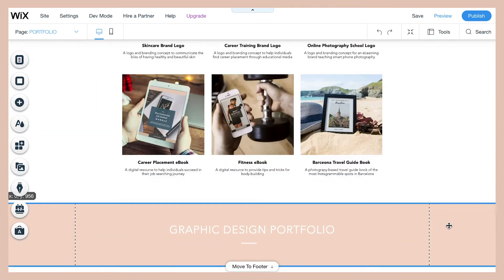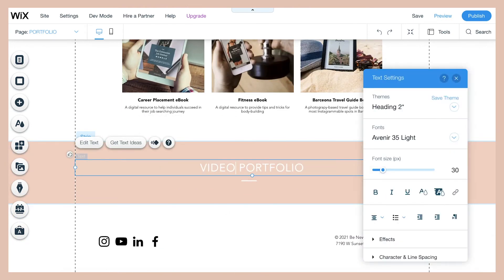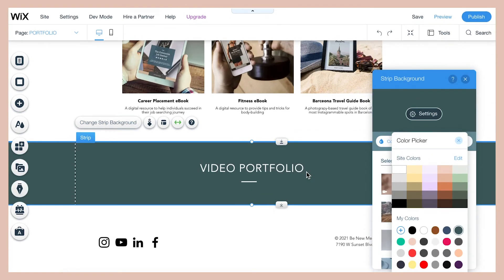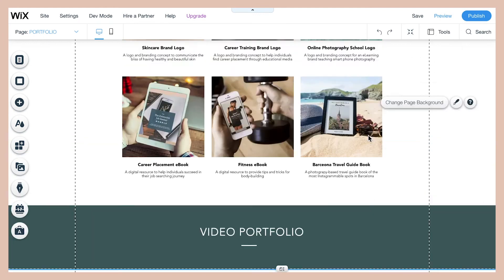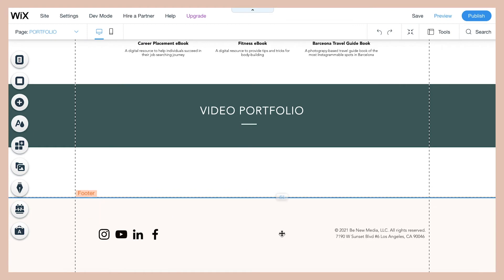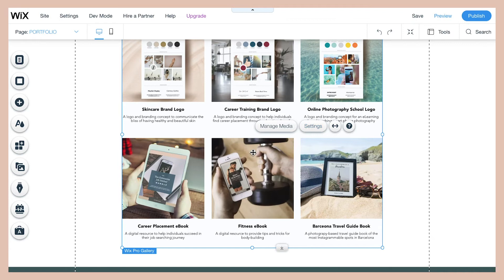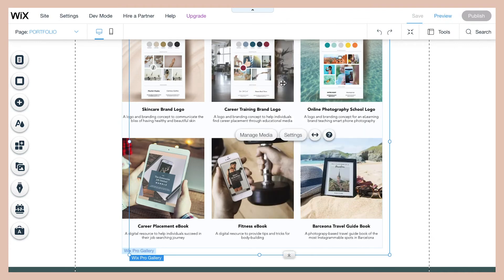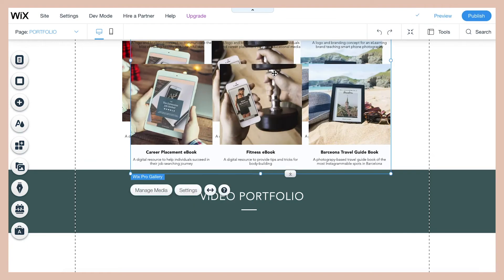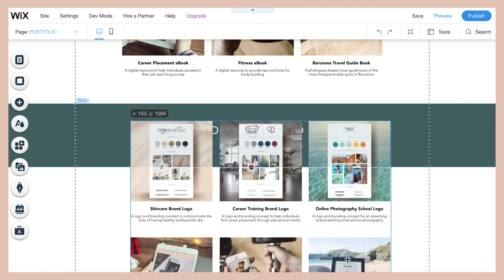I just duplicated the title section, and then I'm also going to make some space to duplicate the gallery too. You can either copy the existing gallery you made or select a fresh gallery from scratch — I'm just going to use the same one to have consistent formatting on both galleries.